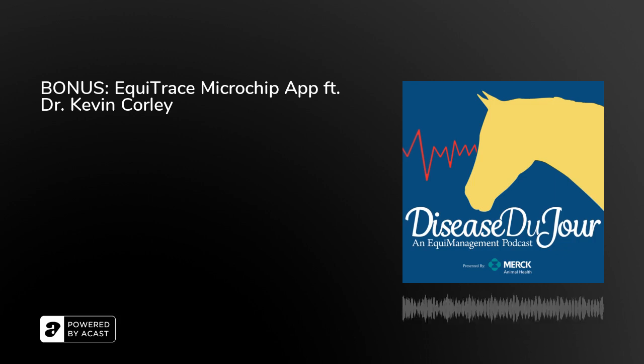Thank you, Dr. Corley, for joining us today on Disease Du Jour to talk about the Equitrace Microchip app. Last year in episode 32, we talked about thermochips for horses with Dr. Dorton, and he mentioned tracking information from microchips from a smartphone app. We've had quite a few questions about that app, so in today's podcast we want to help veterinarians better understand how they can make the best use of the Equitrace app.